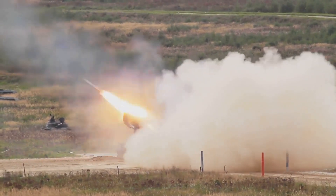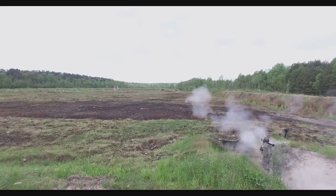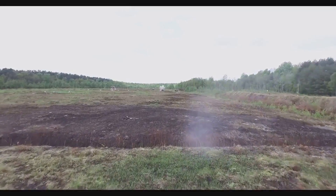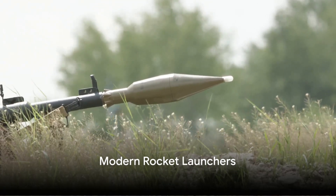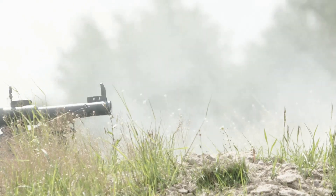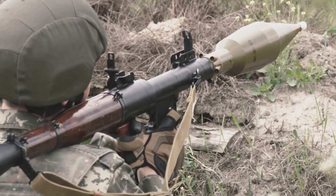But hold on to your seats, because we're just getting started. The journey from primitive fire arrows to the sophisticated weapon we know today is a fascinating one. As warfare technology advanced, so did the rocket launcher. The leaps and bounds of the 20th century bore witness to this progression, particularly during the tumultuous times of World War II.